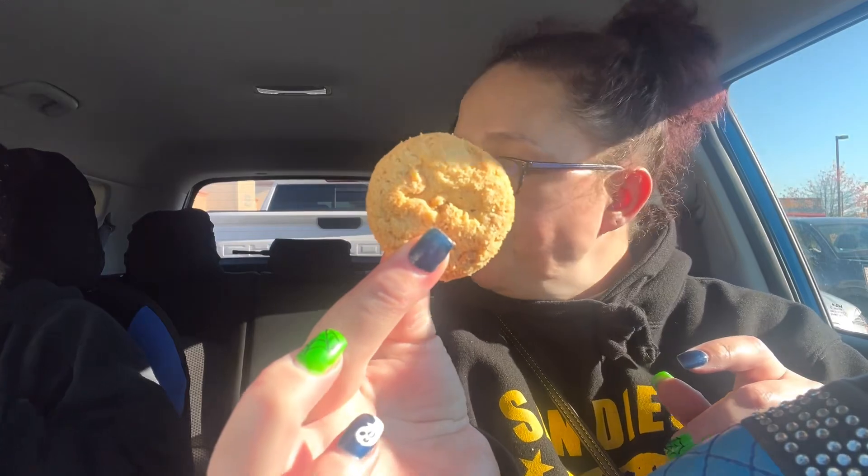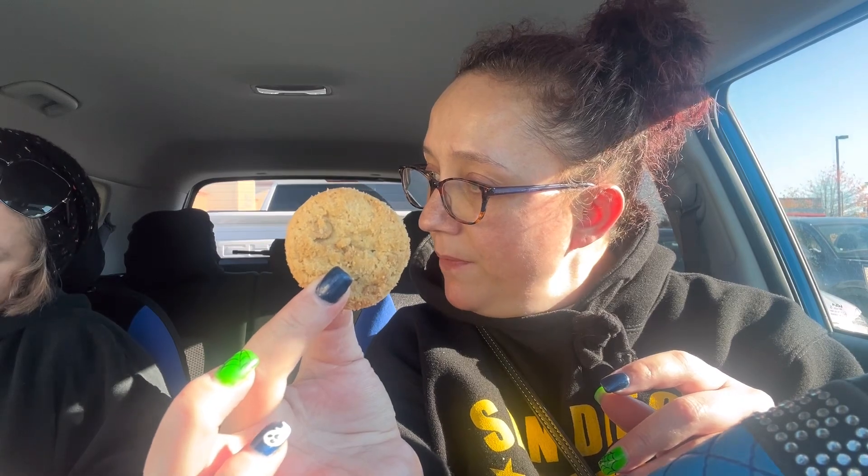Peanut butter Reese's — I think that means they're a peanut butter cookie with Reese's chunks in it. I bet that's going to be good. It's very lemony — like actual citrusy. What does it say on the front of the cookies? Made with Reese's. Feels like a peanut butter cookie. Tastes like a peanut butter cookie. That's good.